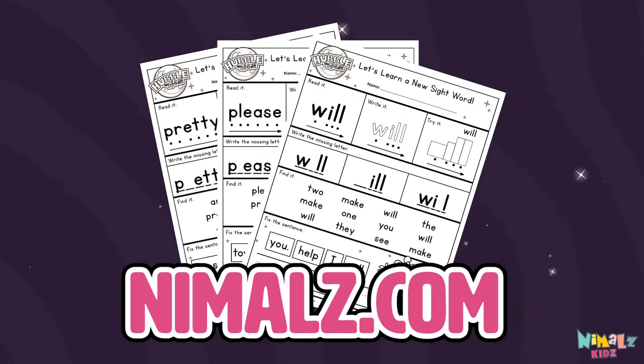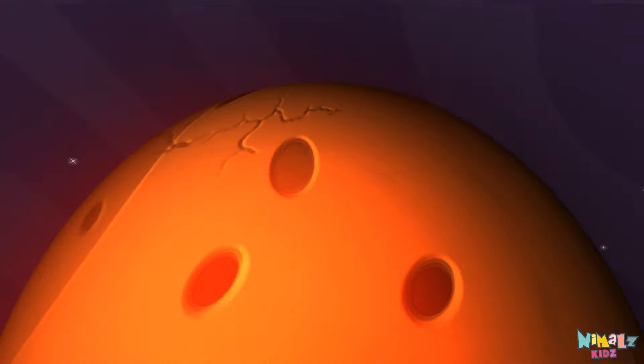Download the sight word worksheet from Nimbles.com — that was fun! Search for Nimbles Kids on YouTube, make sure to click the subscribe button, and come back soon!